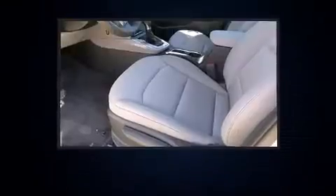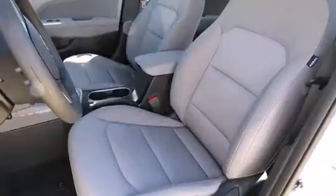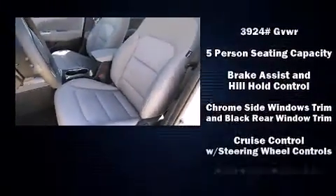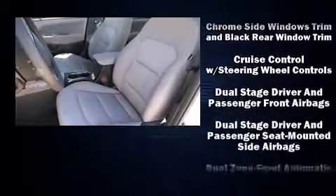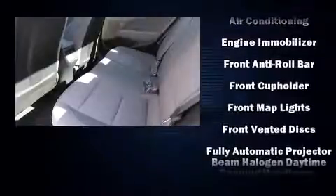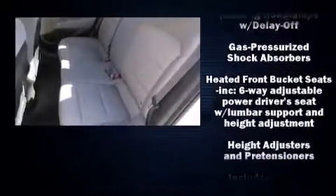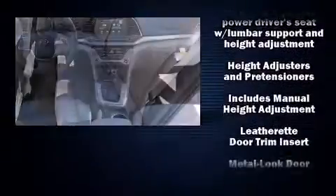Hyundai prioritized comfort and style by including leather upholstery, a tachometer, variably intermittent wipers, heated seats, power door mirrors, heated door mirrors, and a split folding rear seat. Hyundai also prioritized safety and security by including dual front impact airbags, front and side impact airbags, and traction control.